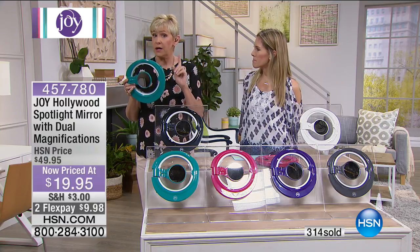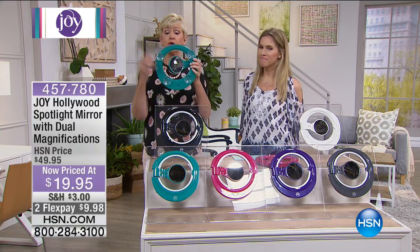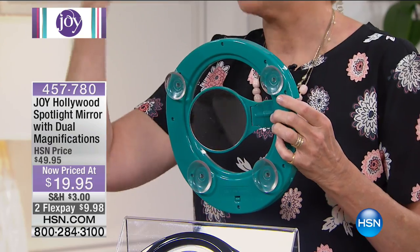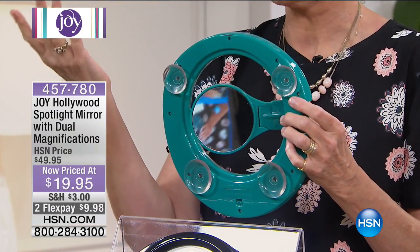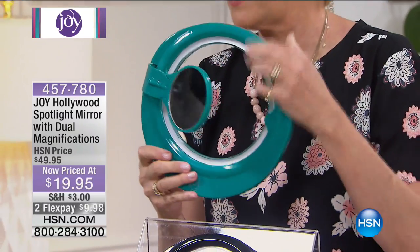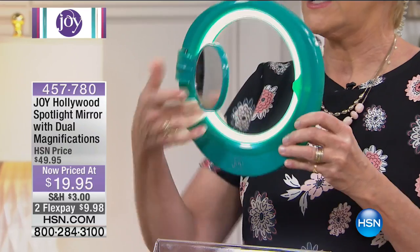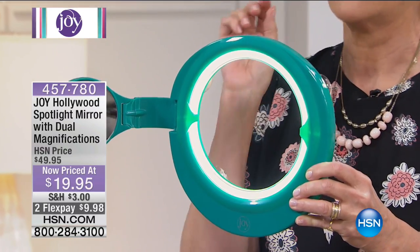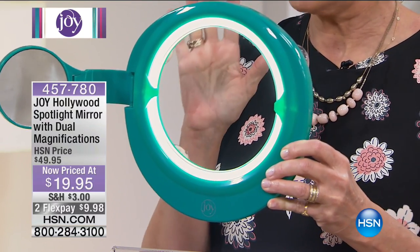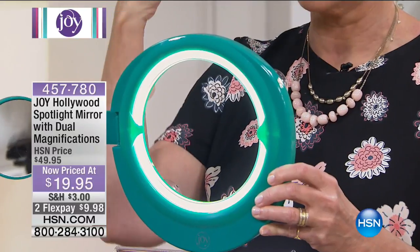This is also great for the guys, so think about the guys. You've got four big suction cups, so you're going to simply put it on any flat surface or on a mirror. You turn it on — you provide three AAA batteries, and that's what keeps it lit. This is an LED light that will simulate regular daylight. If you're going to put your makeup on, you want to put it in natural light so you don't walk outside and look garish.